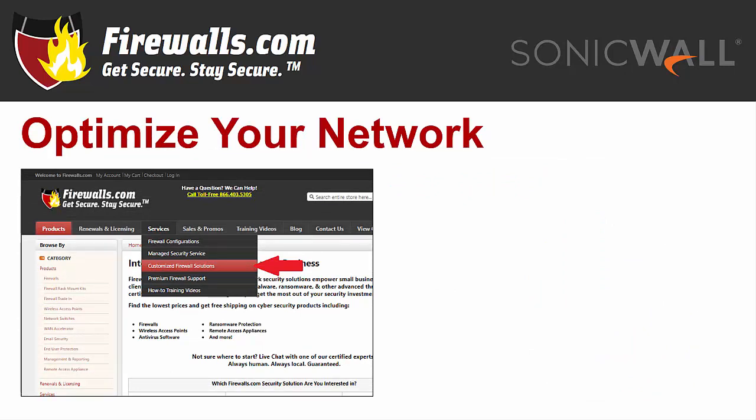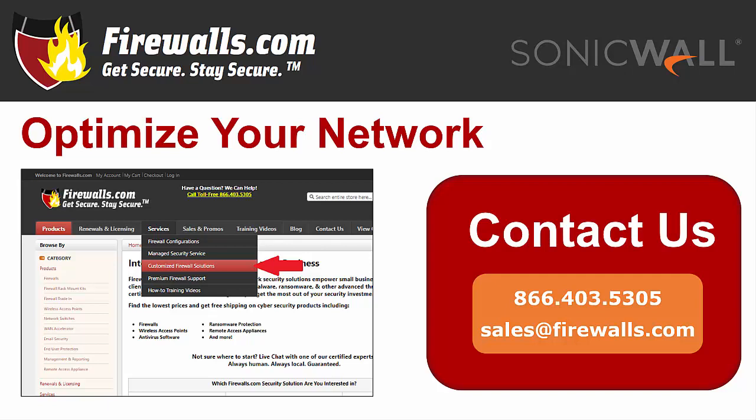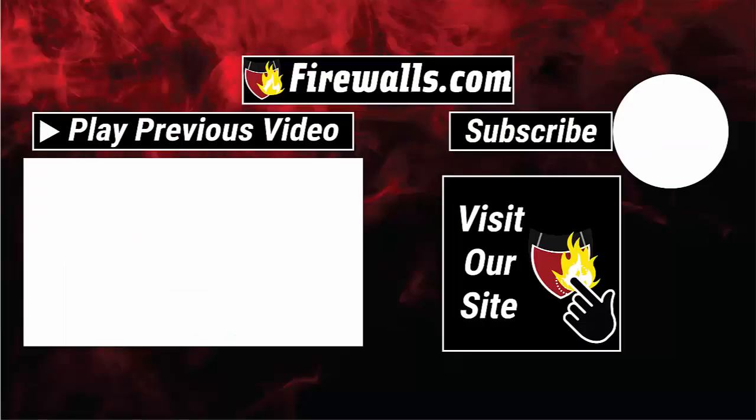At firewalls.com, we have a team of certified SonicWall experts in our Indianapolis-based Security Operations Center that can ensure your security configuration is optimized when you purchase your new firewall. Our network architects implement a 100-step configuration checklist to meet your company's unique goals. We also offer managed services that take care of ongoing device updates, reporting, remediation, and other network security needs, so you can focus on running your business. Contact our pros by calling 866-403-5305 or emailing sales@firewalls.com, and subscribe to our channel to see more feature reviews like these.